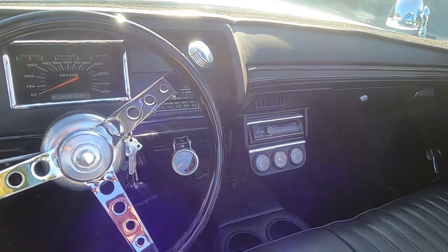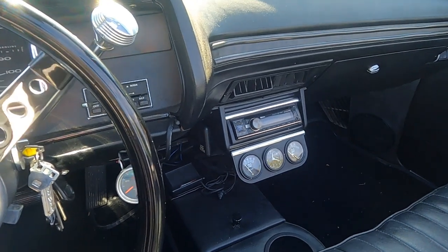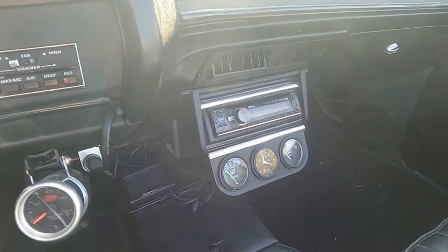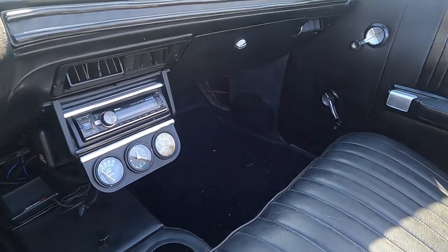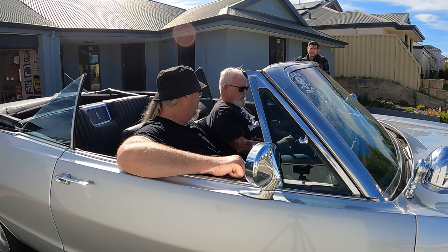I also got one of those digital GPS speed readouts — I've got one of those in my van as well. It keeps readjusting every three seconds or so, so I know exactly what speed I'm doing. Other than that, I took the old steering wheel off — I couldn't handle that big old thing. It's a bit hard to get your legs around some of the big old steering wheels.